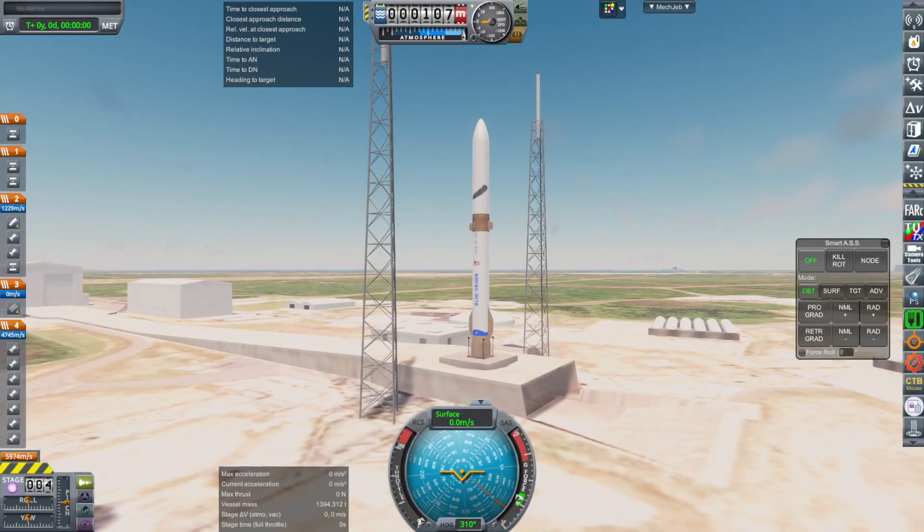Hello everyone. Blue Origin had a successful test yesterday of the New Glenn rocket. This is the second launch of the rocket, in this case sending the ESCAPADE probes over to Mars, though not directly — this is not a Mars window.